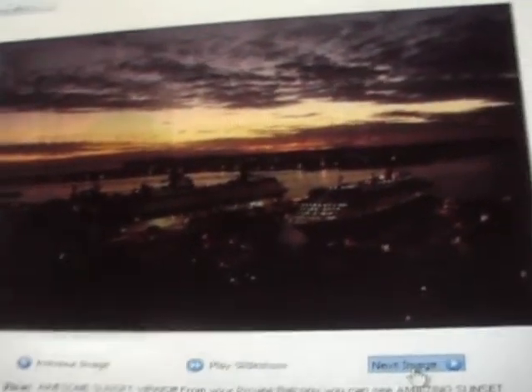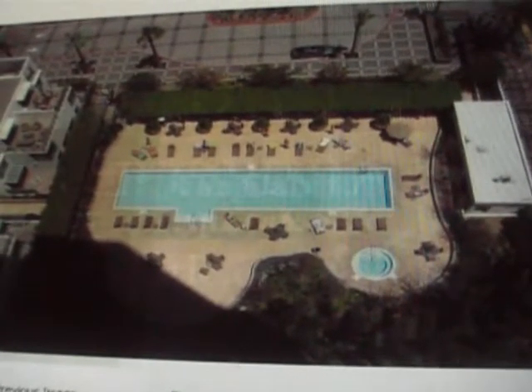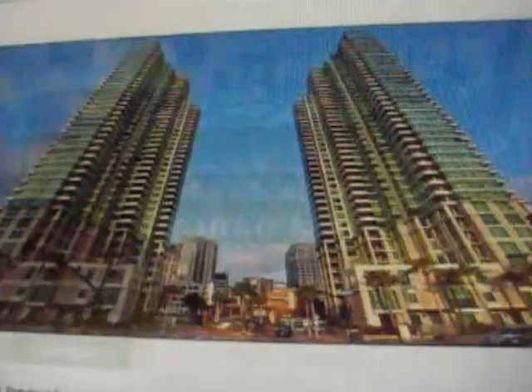This is a travertine bathroom. You can see the bay water, the ships at night — and this is one of the towers. Some more water views and ships, and this is a view of the pool from the room. There's also the gym here and the towers.